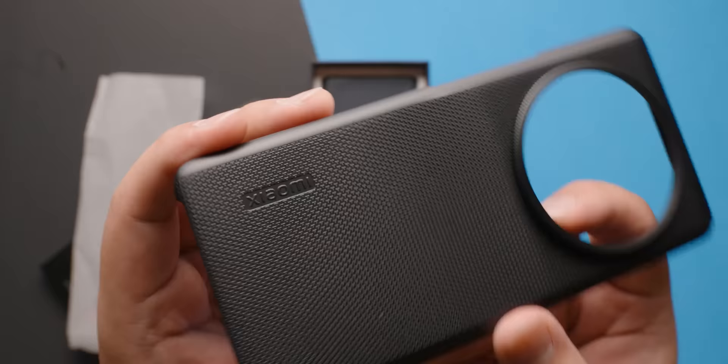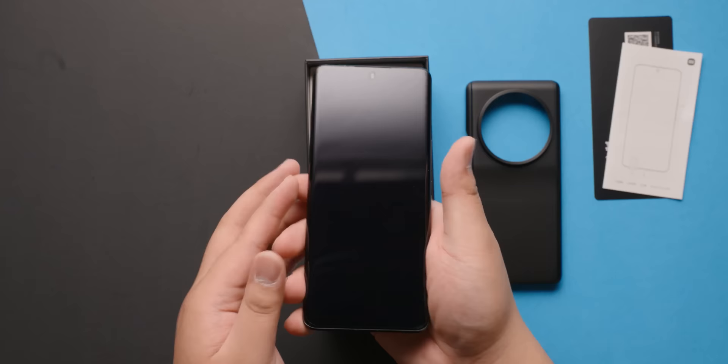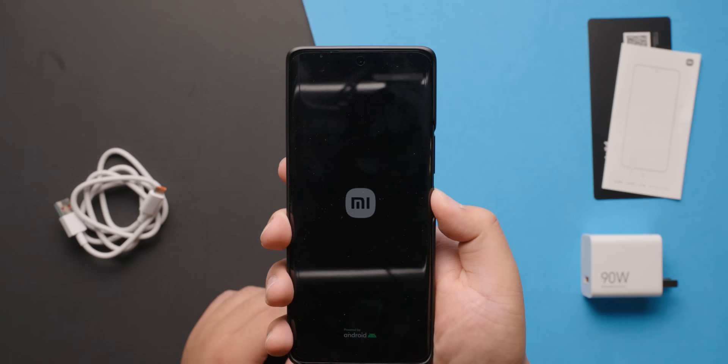Inside, we found a simple minimalist case to protect your investment. You also get the Xiaomi 13 Ultra itself, a 90 watt USB-A charging brick, and the USB-A to C cable. Turning the phone on, you're introduced to MiUI 14 running on top of Android 13 in this Chinese-only model.